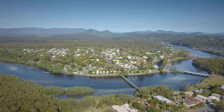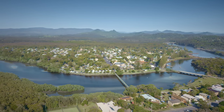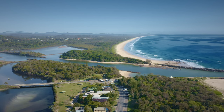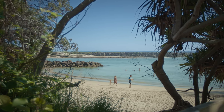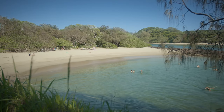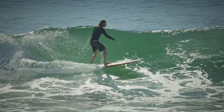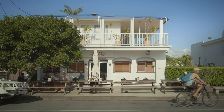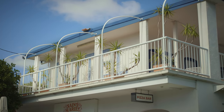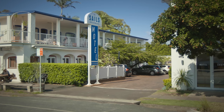Brunswick Heads is in the Northern Rivers on Bundjalung country, just 15 minutes north of Byron Bay, New South Wales. It's renowned for the river system and the beautiful beaches. The old motel had really good bones and everything seemed to be in the right place — there were some obvious improvements that we could make.